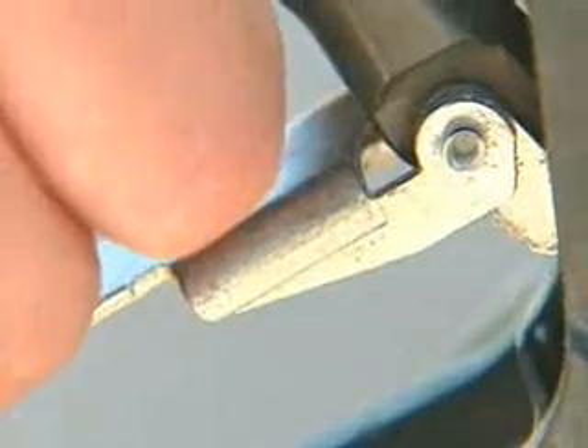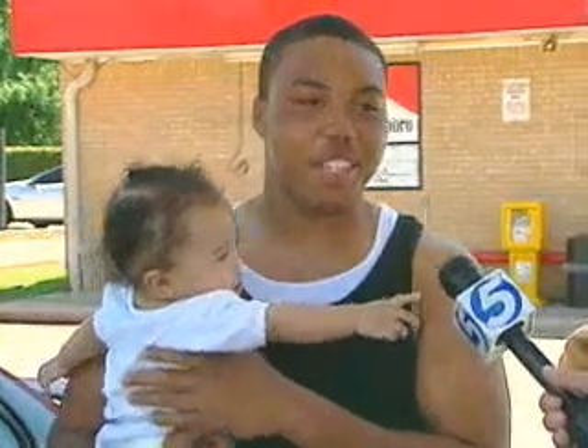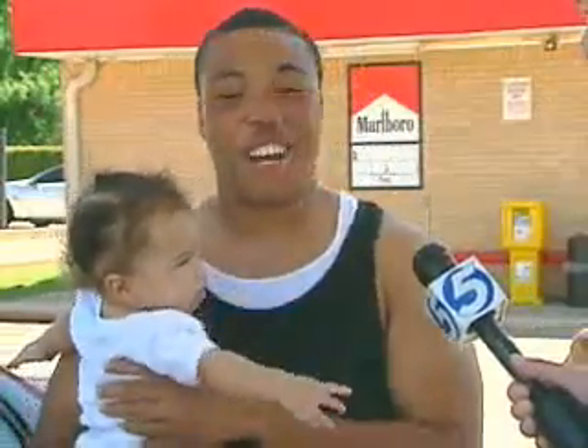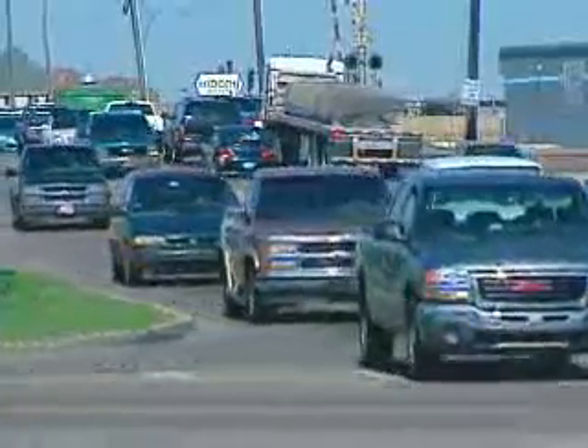The pain Reginald Davis feels when he gases up comes from his stomach. He says he takes out of his lunch money — it's a struggle. He wants to get every mile out of his tank and leave a little more on the table.